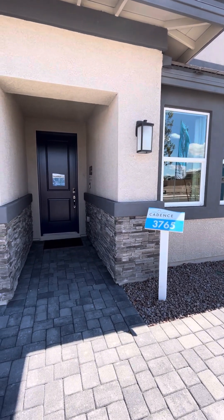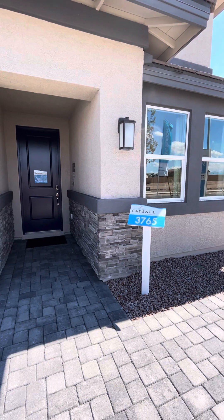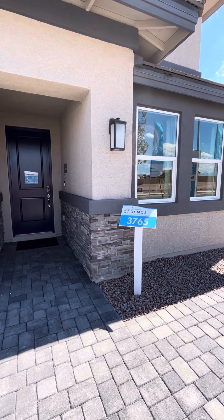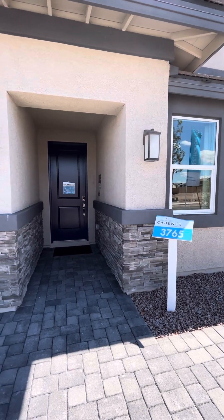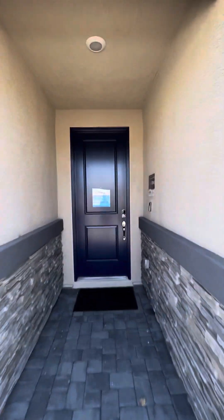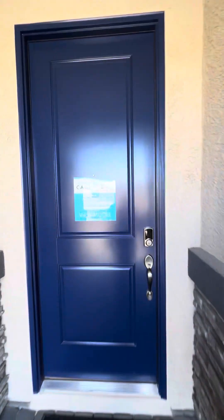We are standing outside of the DR Horton model home. This home is part of the Cadence community. It's 3,765 square feet. It is a multi-gen home. The price on this is $639,000.